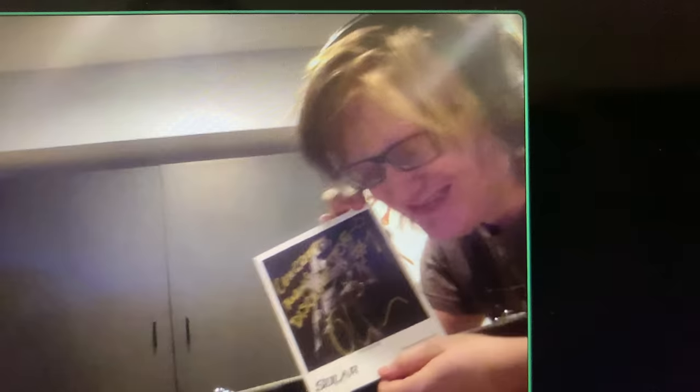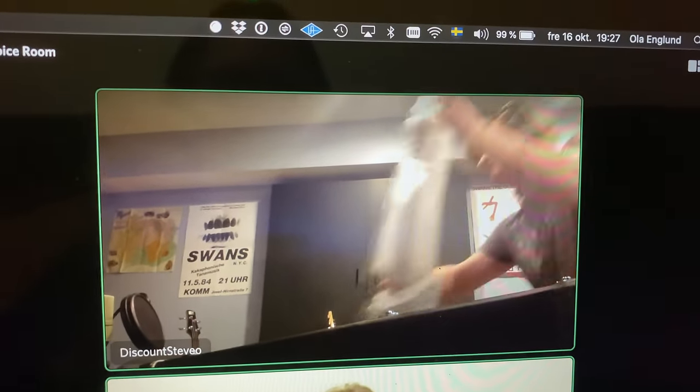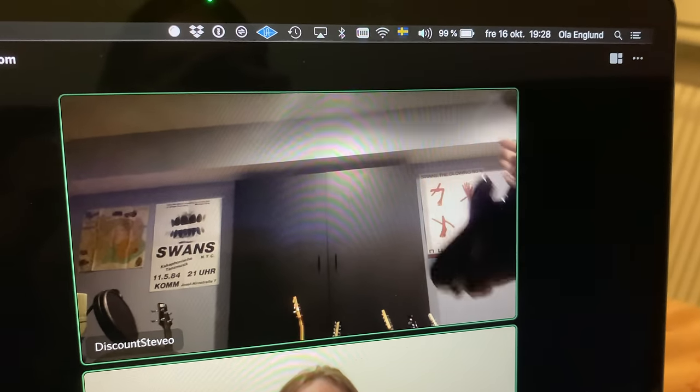Look at that happy face. Here's the guitar, man. Oh my god, it's so nice. Thank you so much for this.